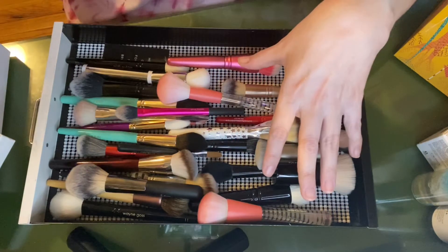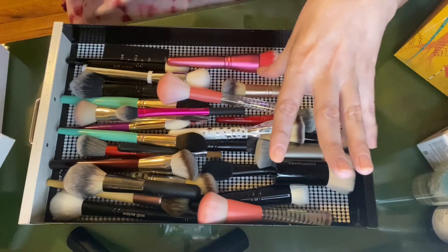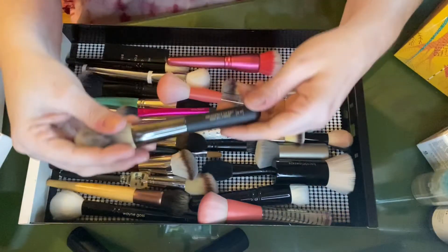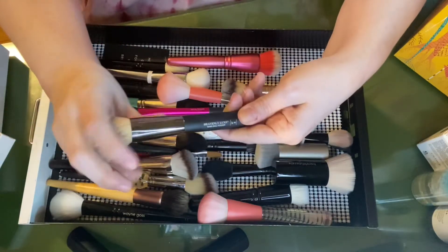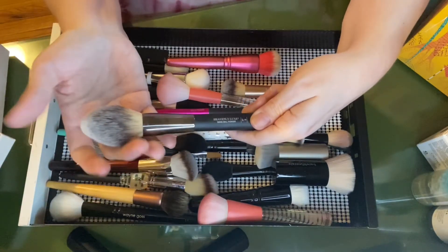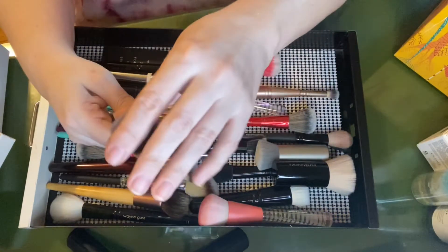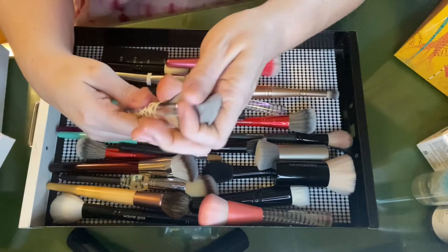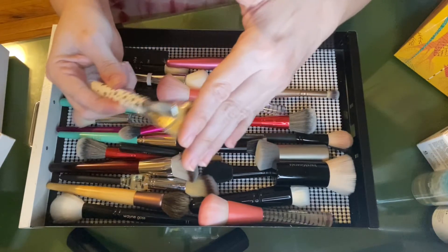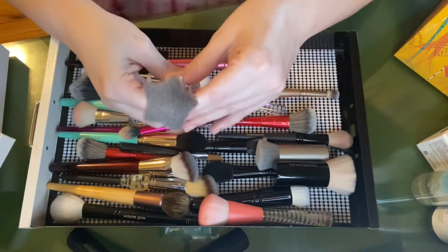I would recommend in general brushes from It Cosmetics — you will see a lot of them here. With the exception of this brush, the brushes created for Ulta are not typically as good as the ones created for their own lines. This brush is one of their Heavenly Luxe brushes — this is the wand ball powder brush, number eight. I love it; it washes so well, I've had it forever, and it is so soft. It's great to apply powder. This other brush, though — it's nice, but it's not the same type of density or quality.